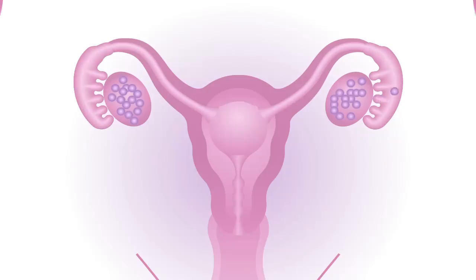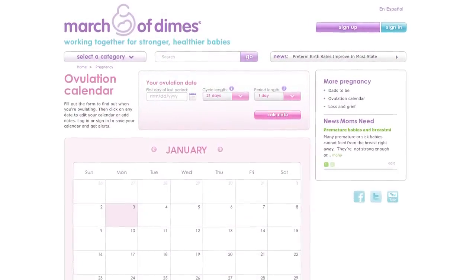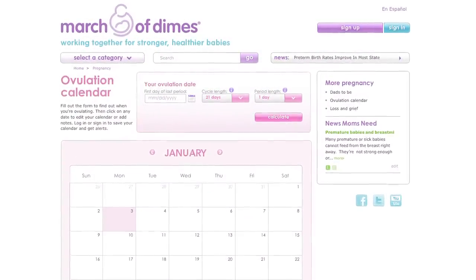You can get tests to find out why you and your partner are having problems. In this video, we are going to learn how ovulation works. Knowing when you're ovulating can boost your chances of getting pregnant. Afterwards, check out the MarchOfDimes.com ovulation calendar and calculate when you're most likely to conceive. We'll also give you some signs that indicate you might be pregnant.